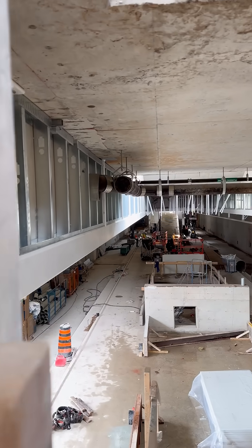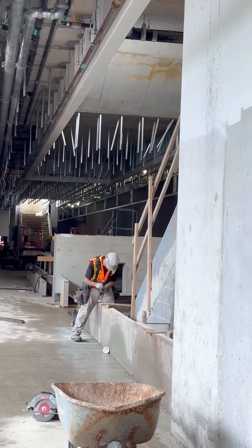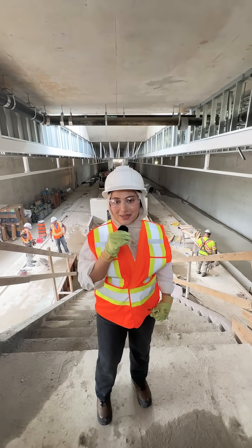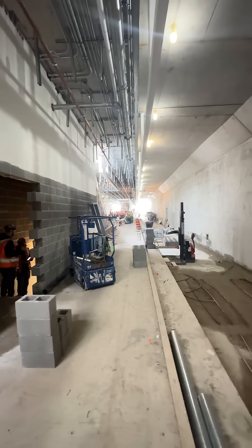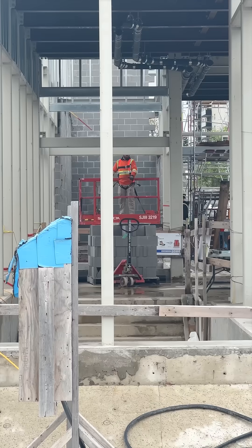Door frames and masonry walls are being installed below the platform level, which will house station services. At platform level, mechanical and electrical work is ongoing, along with progress on glass framing, masonry, fireproofing systems, and curbs around elevators.